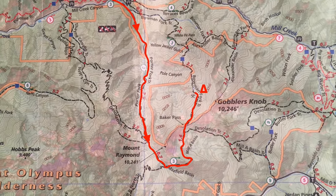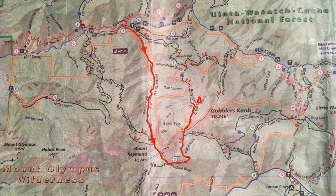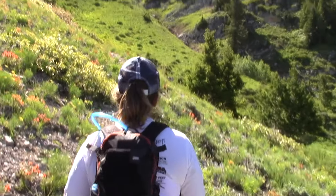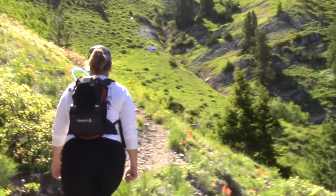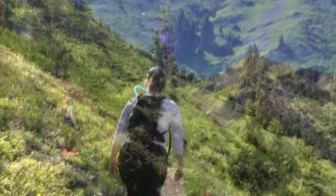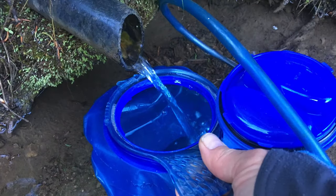It took us maybe five hours to do the six miles to where we are now, near Baker Springs. The map I have calls this the Porter Fork–Bowman Fork Loop. Overall it's about a 10-mile loop and that doesn't include any side trips. We're still deciding what we want to do today — whether it be summiting Mount Raymond or maybe just heading down Bowman Fork. We'll see how we're feeling. Got quite a bit of Indian paintbrush along this section, and a few other wildflowers as well along the Bowman Fork Trail on the way to Baker Pass, just above Baker Springs.